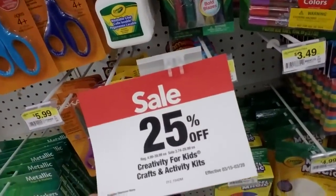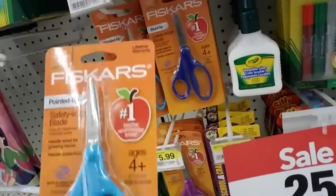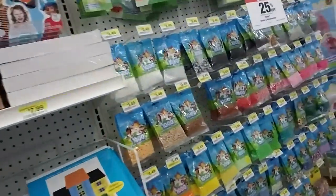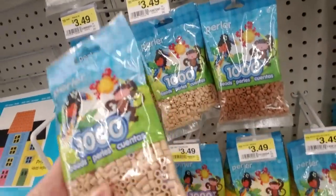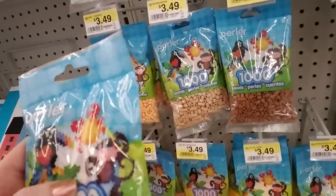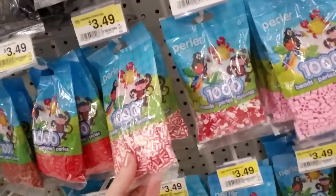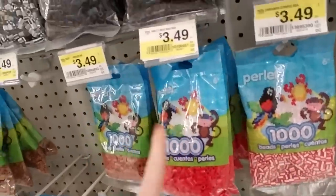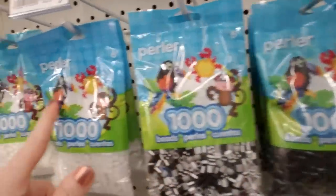25% off creativity for kids craft and activity kits. Fiskars scissors — if you have a kid in school you're very familiar with Fiskars scissors, this is usually the one they ask for on their supply list. Here we have little packages of plastic beads — a thousand beads — and you can make little crafts. Look at all the pretty colors! Of course if you're going to make something you'd probably have to buy multiple bags to get the colors you need.